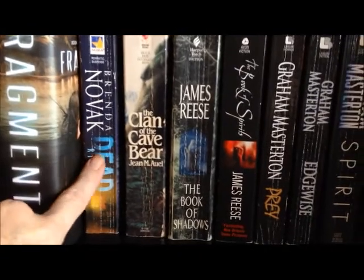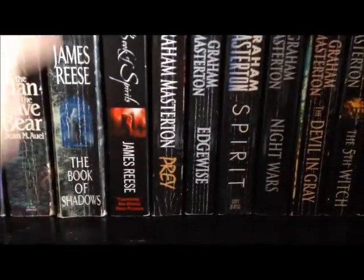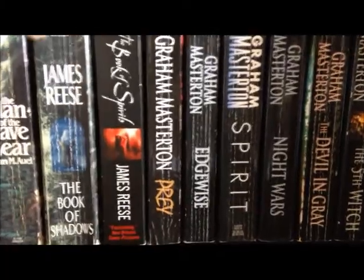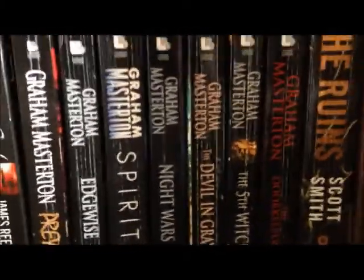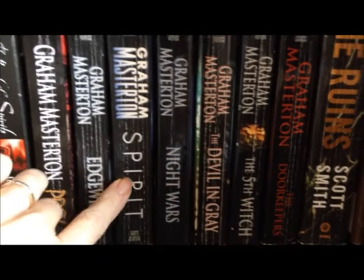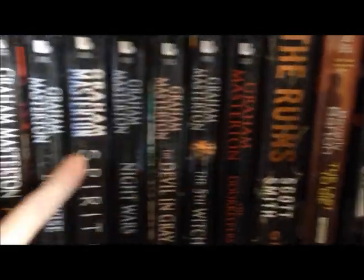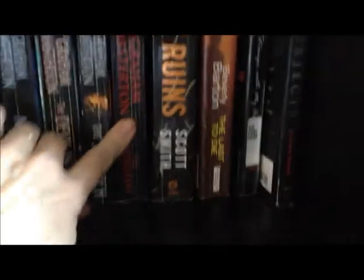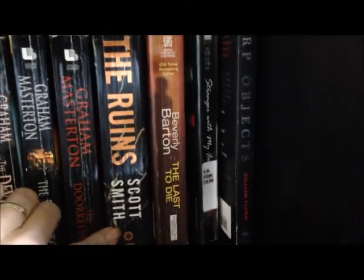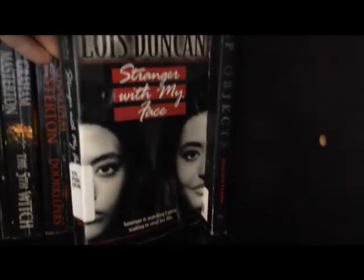Then we've got Dead Right by Brenda Novak, Clan of the Cave Bear by Jean M. Auel. Then we've got James Reese — The Book of Shadows and The Book of Spirits. The next seven are Graham Masterton, who is my favorite paranormal author: Prey, Edgewise, Spirit, Night Wars, The Devil in Grey, The Fifth Witch, and The Doorkeepers. It's hard to get his stuff over here because he's an English writer. Then we've got The Ruins by Scott Smith, The Last to Die by Beverly Barton, Stranger With My Face by Lois Duncan, and Sharp Objects by Gillian Flynn.